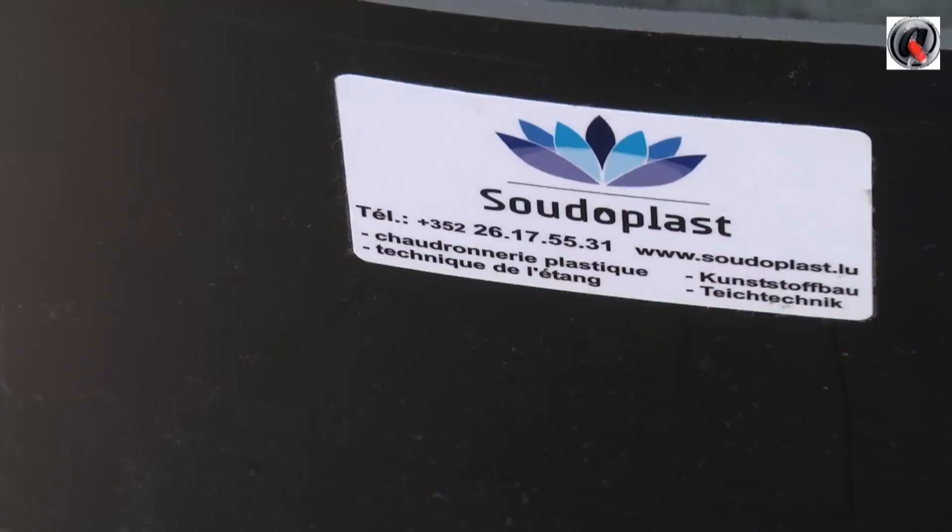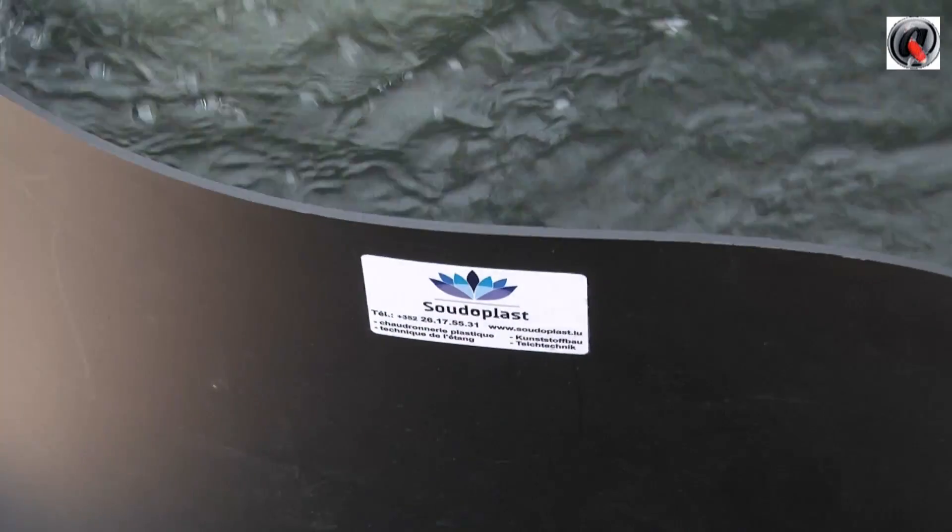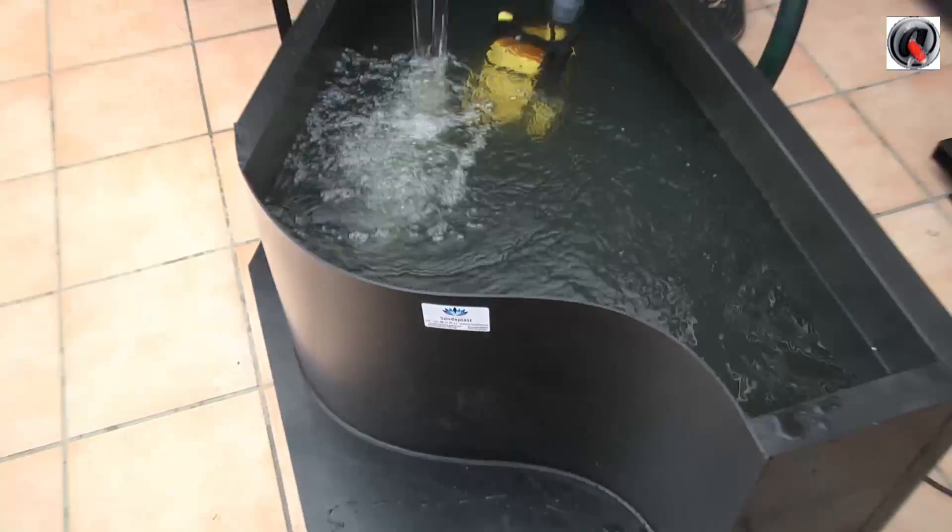So you build also polyethylene ponds? Yes, on measure — that means with all your form, your dimensions, we can build high density polyethylene ponds. We are welding on site or in workshop.